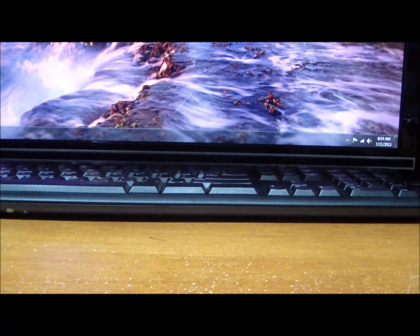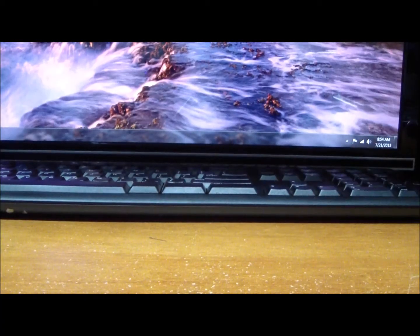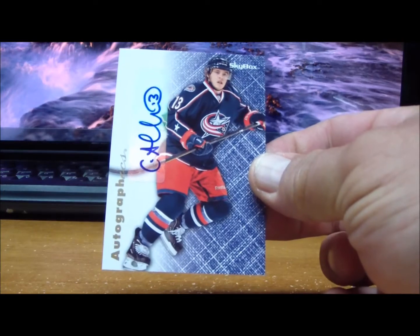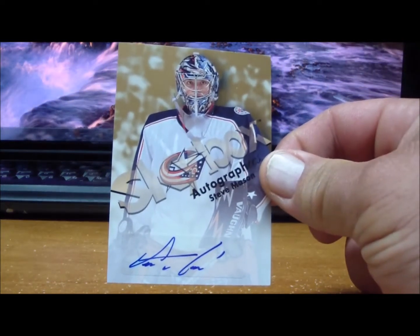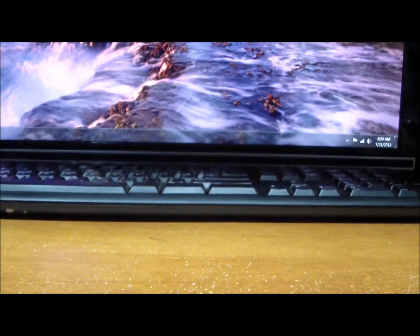For the Columbus Blue Jackets we got an autograph of Cam Atkinson and another autograph of Steve Mason.